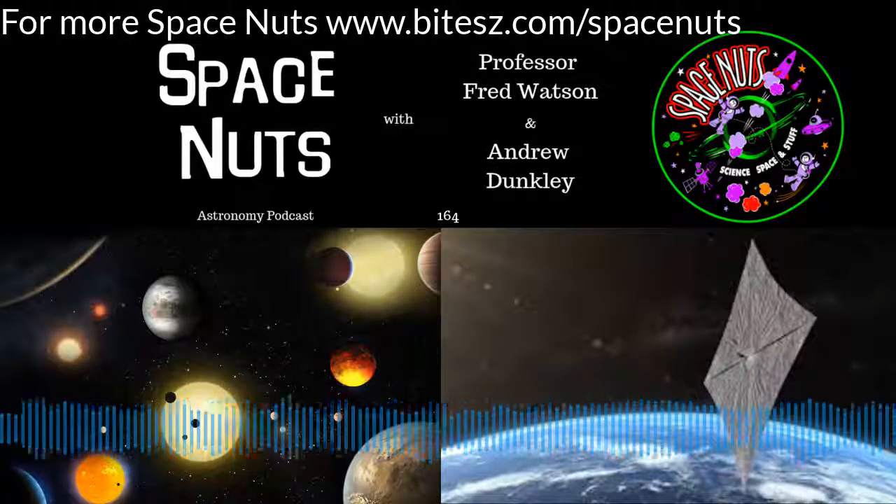15 seconds. Guidance is internal. 10, 9. Ignition sequence start. Space Nuts.